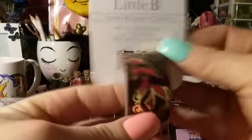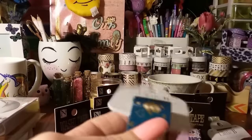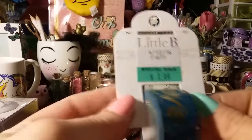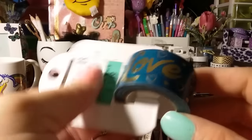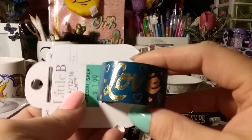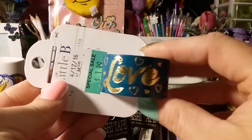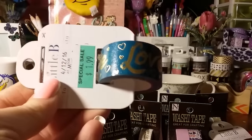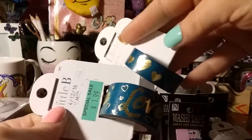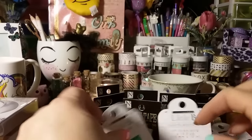This one was on clearance — probably leftover from Valentine's Day, but it doesn't have to be — for $1.99. It's a really pretty blue with 'love' in gold and really pretty hearts going through it. Then I also got this one for $1.99: the same blue colorway with gold hearts. I figured I'd pick this one up too — I thought those were really pretty.